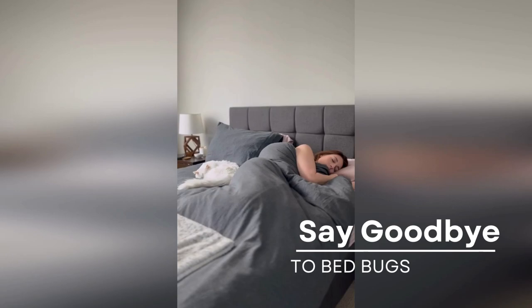Replacing your mattress is expensive, but this mattress protector comes with a 10-year warranty. Why be sorry when you can be safe instead? Say goodbye to bedbugs and get your luxurious mattress cover today at HygieneNatural.com.